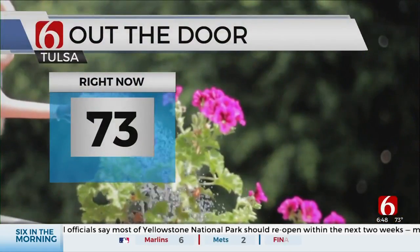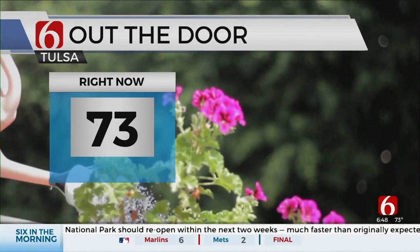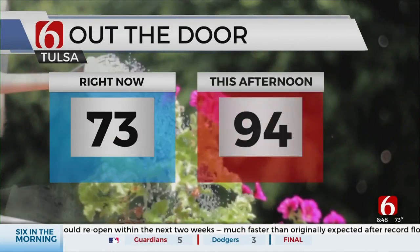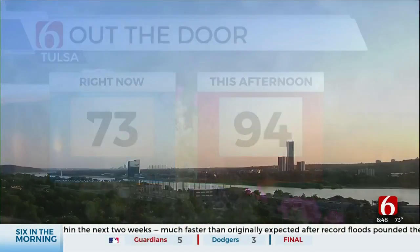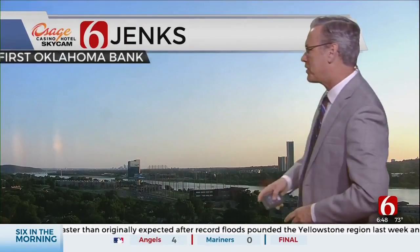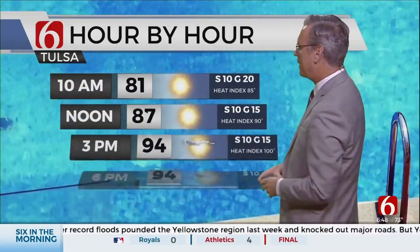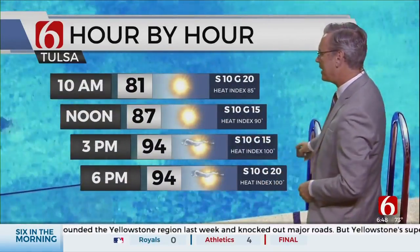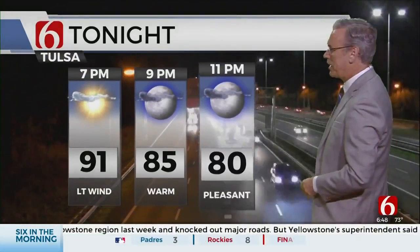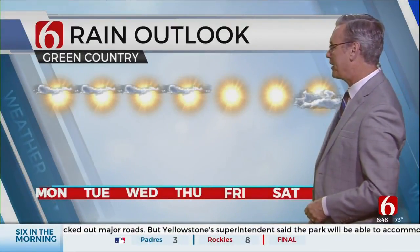Let's go right now — sunshine, 73, and we have winds that are generally out of the south at about five miles per hour. Temperature this afternoon: 94. Here's what it looks like right now through northern and eastern Oklahoma — no major issues out the door. 87 at noon, 94 at three o'clock, the heat index 100. 7, 8, 9 o'clock tonight, no major issues.